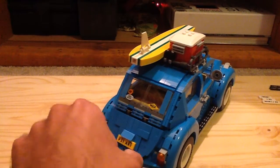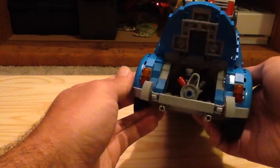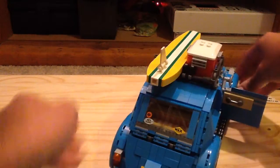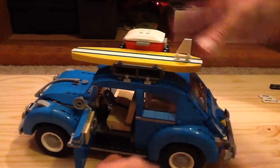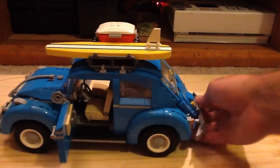We can also lift up the very back and you can see the engine right there. You can open the doors as well, which look really cool, and there's a foam piece in there for the handles, which looks really good.